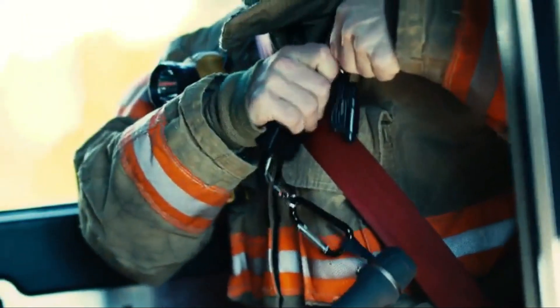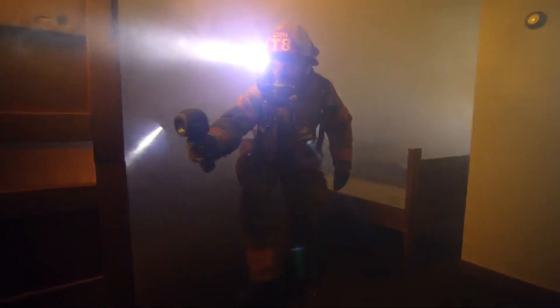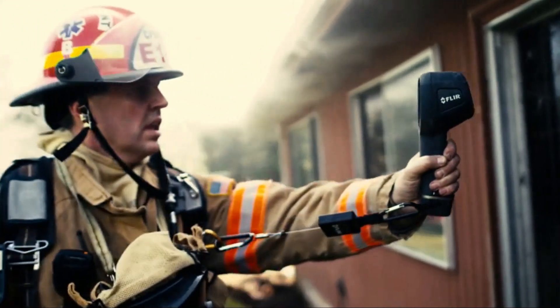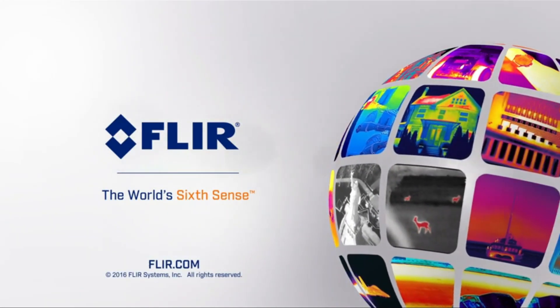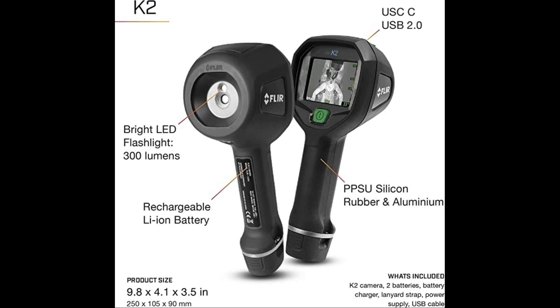First and foremost, it is designed to withstand the challenging conditions that firefighters face. It's water-resistant, drop-resistant to 6.5 feet, and will work consistently well in temperatures up to 135 degrees Fahrenheit. It's also designed to withstand short bursts of intense heat at 500 degrees Fahrenheit, and will continue to function for up to 3 minutes. Two nice additional features are the lanyard strap and carabiner that lets you carry it hands-free, and the one-button operation that makes it easy to use even while wearing heavy gloves.